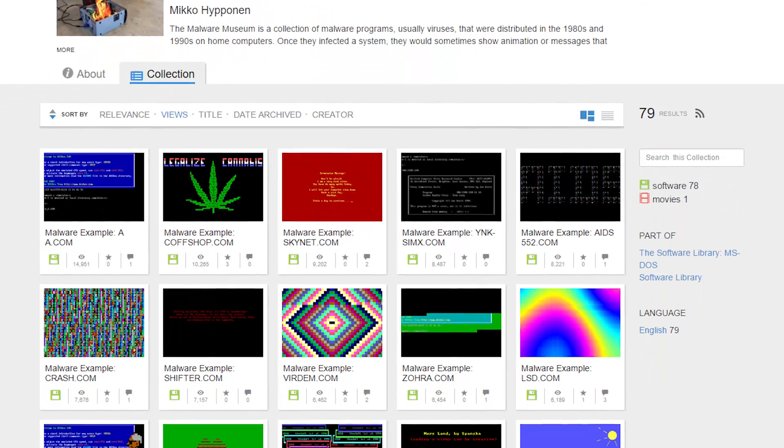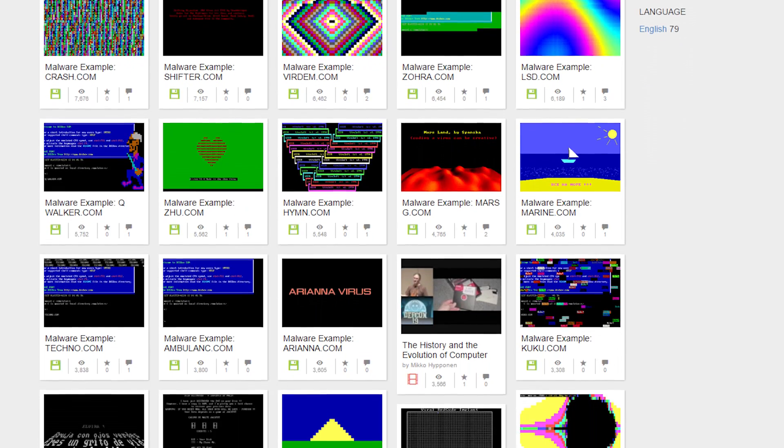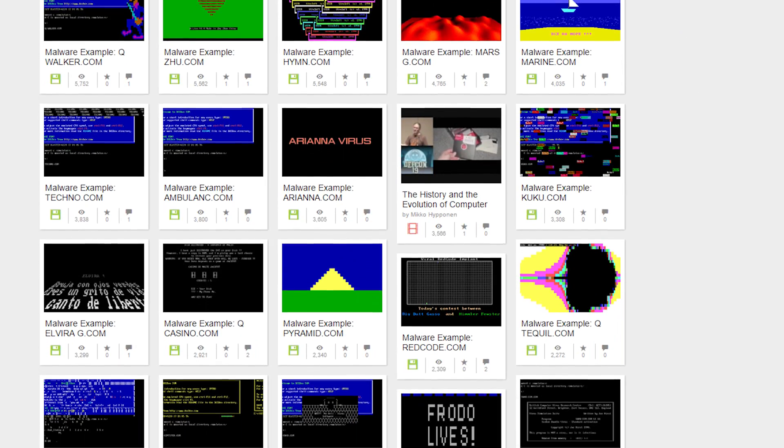Speaking of ugly, Archive.org now has a new section that will allow people to browse through and experience old viruses. Dubbed the Malware Museum, users can enjoy the pixelated greatness of all of the groundbreaking viruses that ran amok during the days of DOS. These are viruses that popped up in the 80s and 90s, and some of them can get a little creative too.